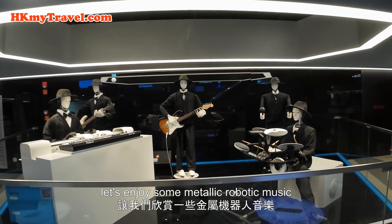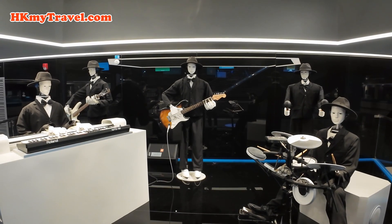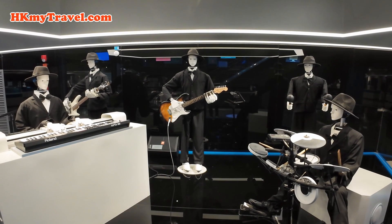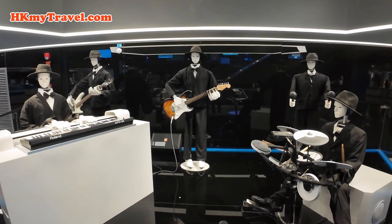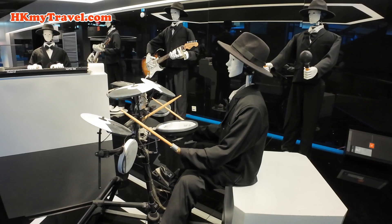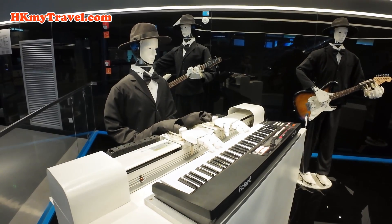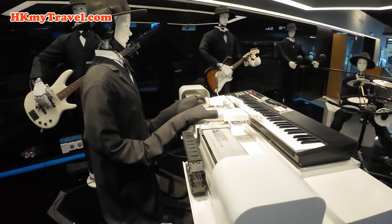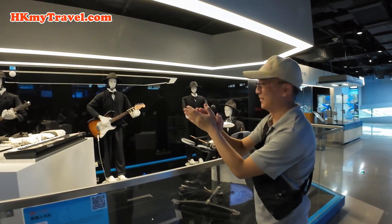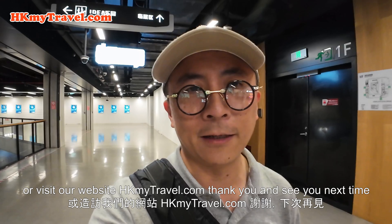Let's enjoy some metallic robotic music — let's start playing! If you like this video, please subscribe to our channel, HKMyTravel, or visit our website, HKMyTravel.com. Thank you and see you next time.